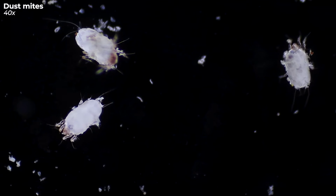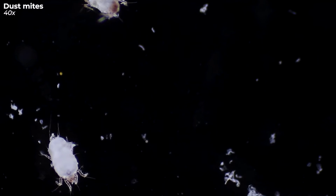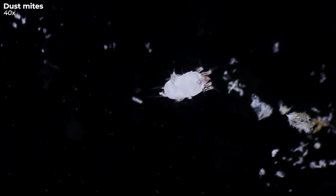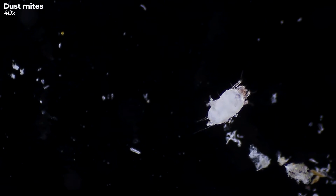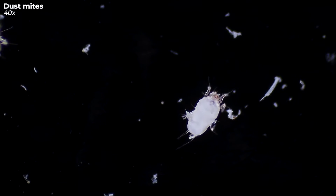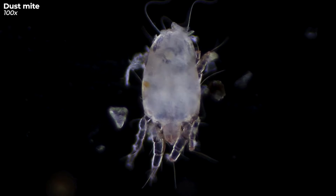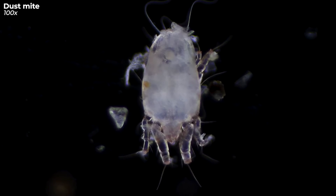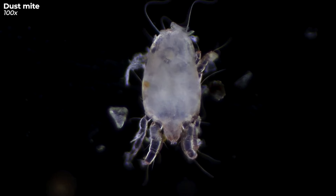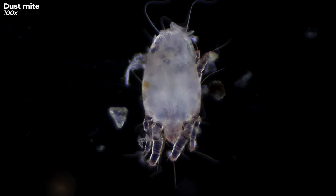And there we have it. Dust mites. The more I gaze at these little critters through the microscope, the more I cringe at the thought of them just hanging out, waiting for me every time I plop down on the couch. But you know what? There's a tiny silver lining — quite literally. They're so minuscule you'd hardly spot them with the naked eye, being tinier than a grain of sand. Yet these teeny tiny creatures have a complex body structure. With eight legs, they're officially part of the arachnid family. Somehow, knowing they're related to spiders doesn't make them any more endearing to me.